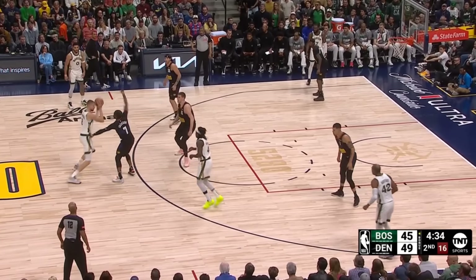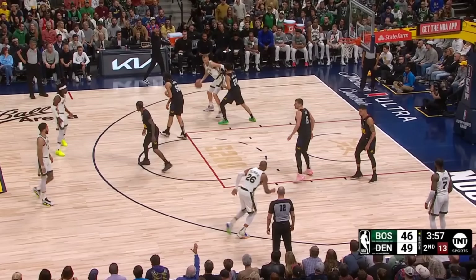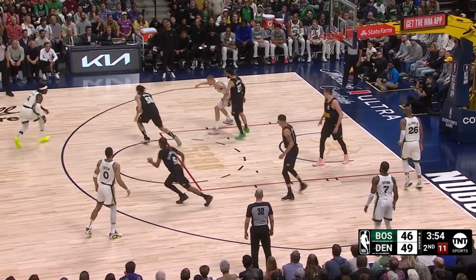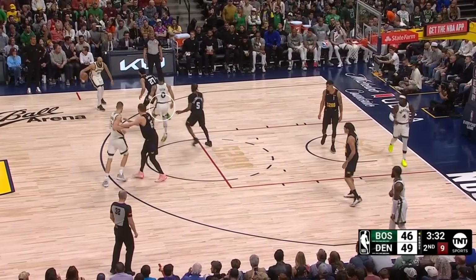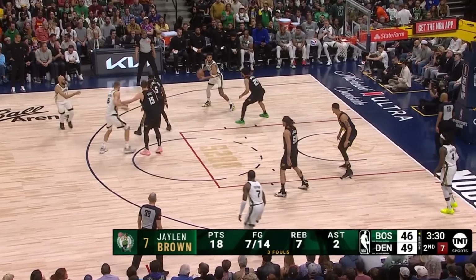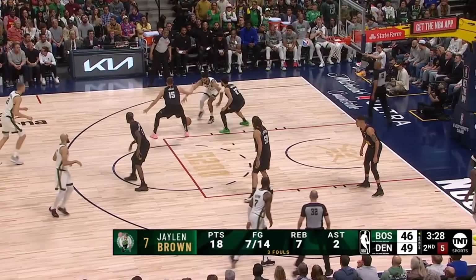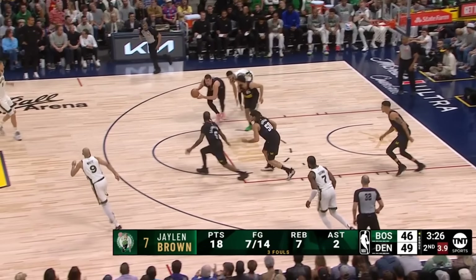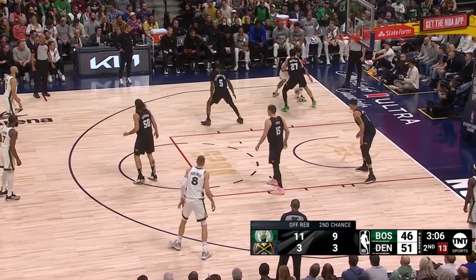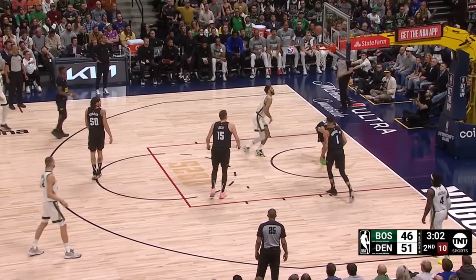This was the perfect opportunity for Boston to shift the momentum, except they couldn't score either. They're still trying to attack mismatches without much success. Chris gets ripped by Jamal, and then you're going to see them use Tatum as a screener to hunt for the switch onto Murray before setting up to isolate. Jokic leaves his man on the perimeter to load up on the nail, and they force another turnover. On the very next possession, Tatum again finds himself with the Jamal switch, this time attacking with a lot more space, and with a little bump to the chest, he picks up an offensive foul.